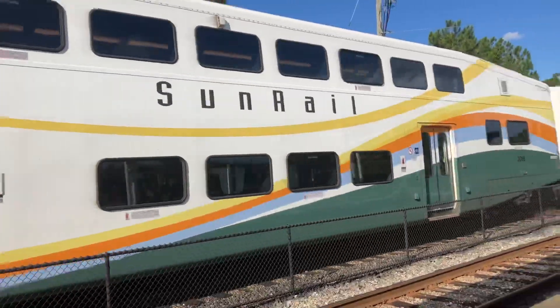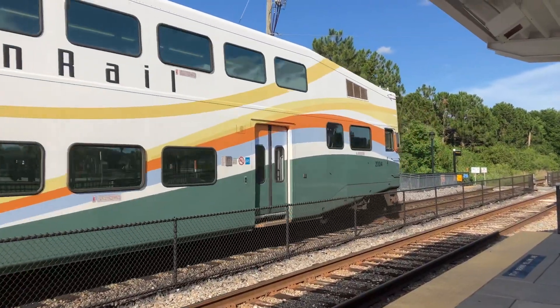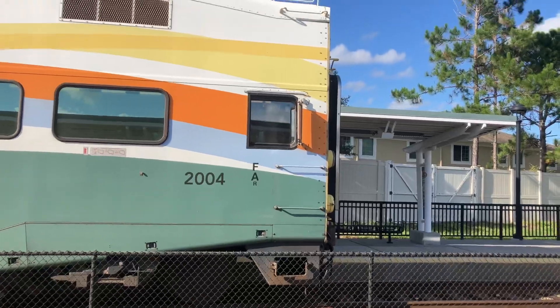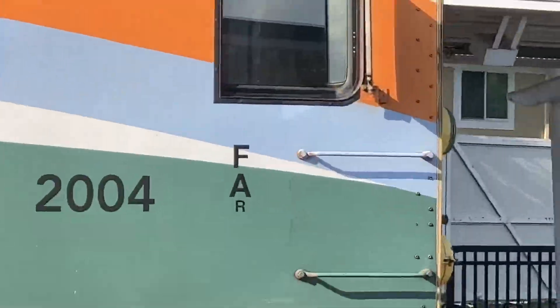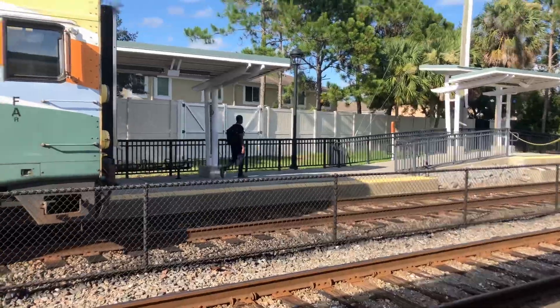The Sunrail P330. The cab to the cab car.